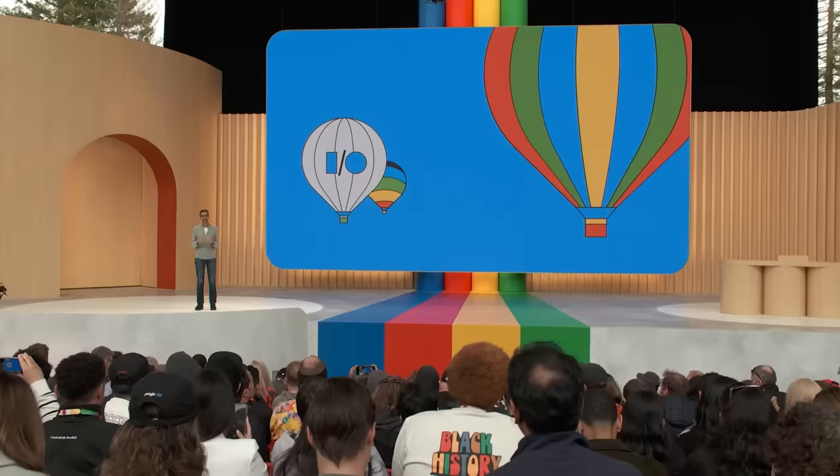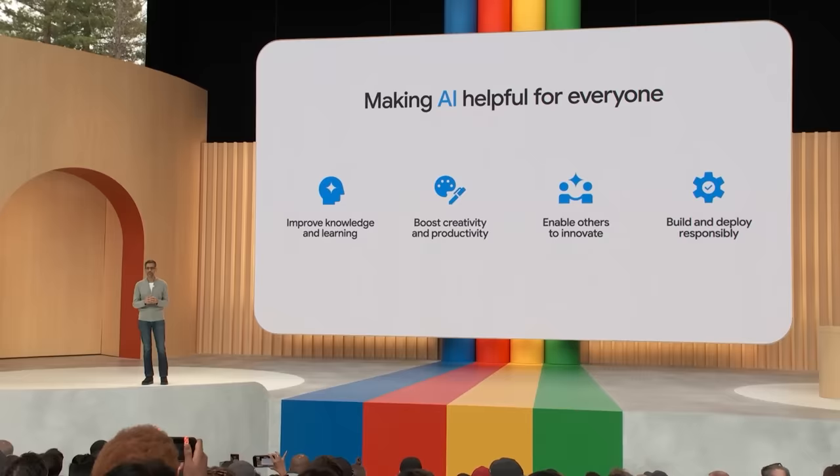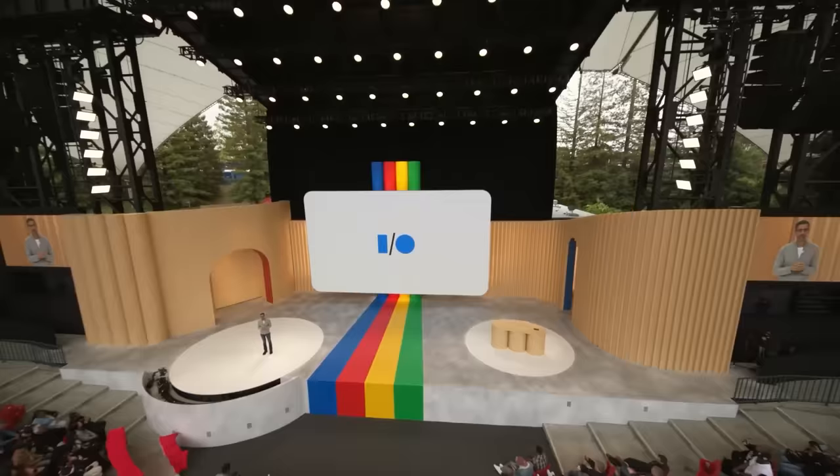As we wrap up, I've been reflecting on the big technology shifts that we've all been a part of. The shift with AI is as big as they come, and that's why it's so important that we make AI helpful for everyone. We are approaching it boldly with a sense of excitement, because Google's deep understanding of information combined with the capabilities of generative AI can transform search and all of our products yet again. We look forward to working together and building together. So on behalf of all of us at Google, thank you and enjoy the rest of I/O.